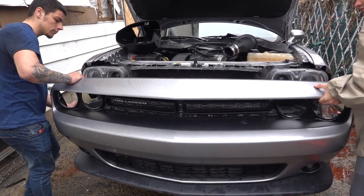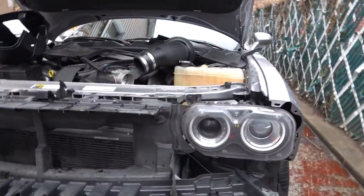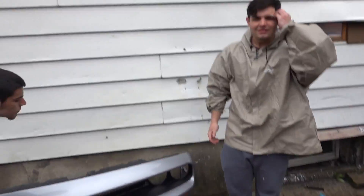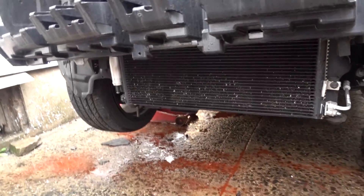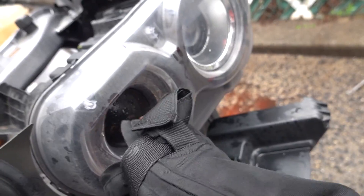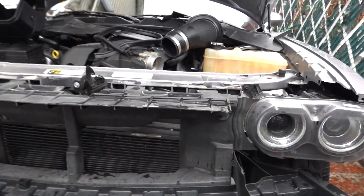Oh my God. My car looks mad ugly with the front bumper off. What is this? That's crazy. Please don't drop that — it's getting wrapped at the wrist, and the paint is not cheap. So where is it leaking from though? Right here. That's where it's leaking from? You know you don't have a Challenger, right? This thing is beat down. See, I don't know why my headlight doesn't have this — why is it not like full through? I should have a hole right there.